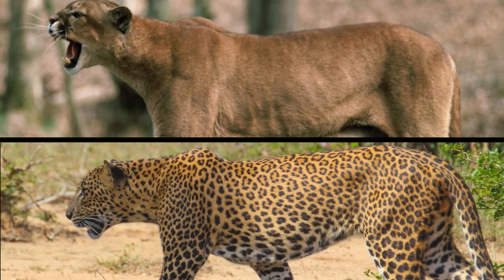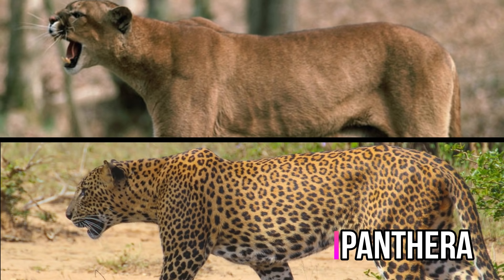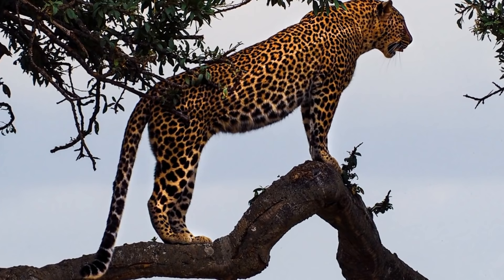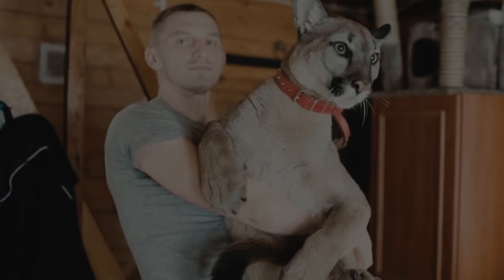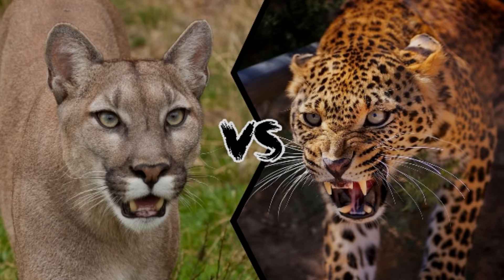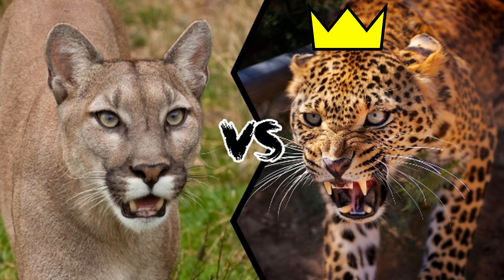An extremely important factor that most people forget about is anatomy. The leopard has the construction of an animal of the genus Panthera, while the cougar has the construction of an animal of the genus Felis. In terms of anatomy, this is like a giant domestic cat against a mini tiger. Based on observation of animals, the leopard is more powerful, strong, and also very aggressive. The puma is more related to the domestic cat, while the leopard is more related to tigers and lions. Both animals would be injured in the fight, but the leopard has more advantages to win.